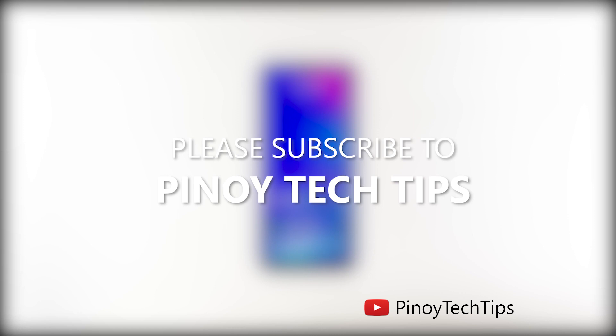We hope that this guide can help you. Don't forget to subscribe to our channel and make sure you enable notifications so that you'll be notified when we publish new videos. Thanks for watching.